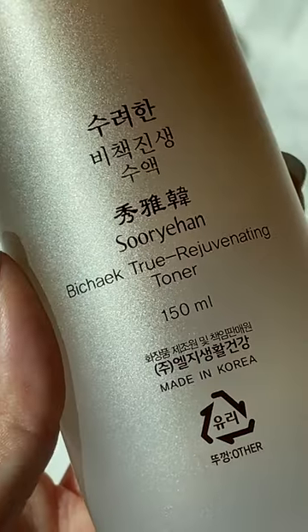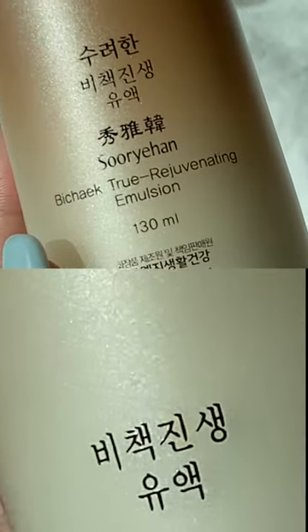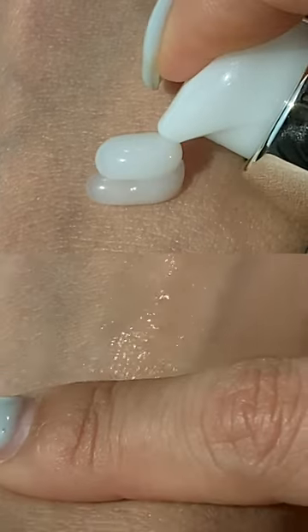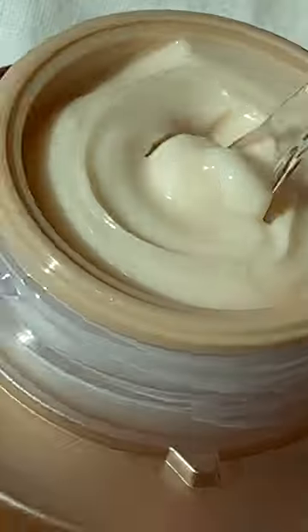One of my favorite Korean beauty brands, Sulwhasoo, just recently launched this new set — the P-Chick True Rejuvenating Skincare Special Set on Amazon US. This luxury collection has Paynex, Red Jinseng, and Korean Herbal Complex as key ingredients to help promote even skin tone and deliver deep, long-lasting nutrients to your skin.